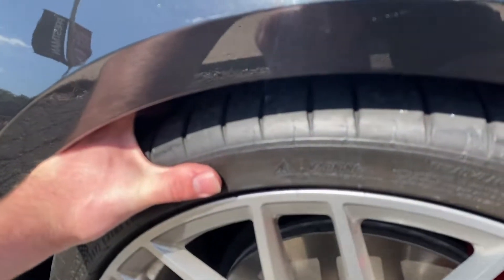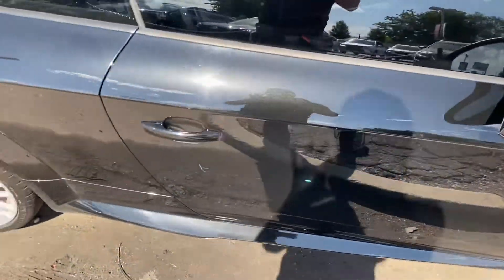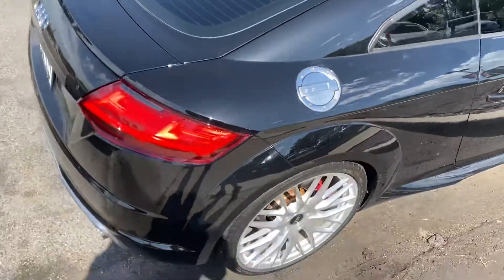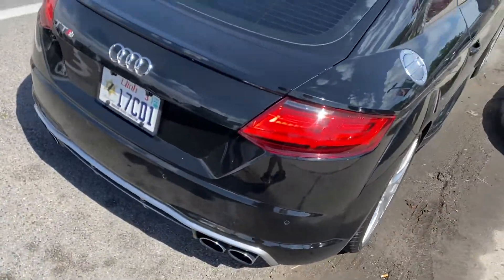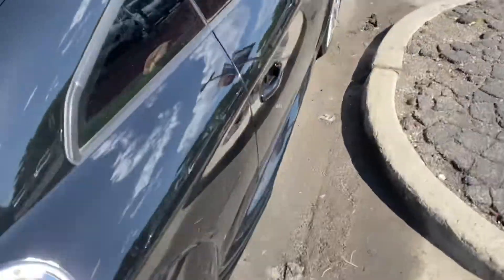Pretty, pretty brand new tires. New front brakes and rotors. I did the DSG service recently with the filter, the Haldex system, rear diff — oil's newer.